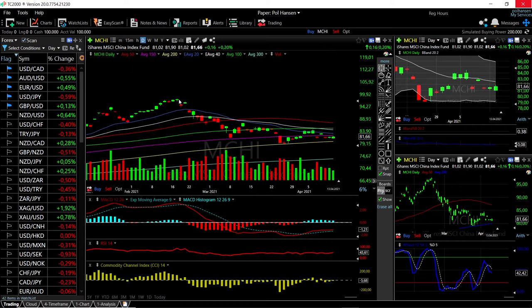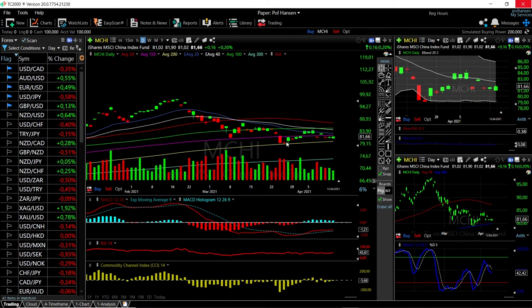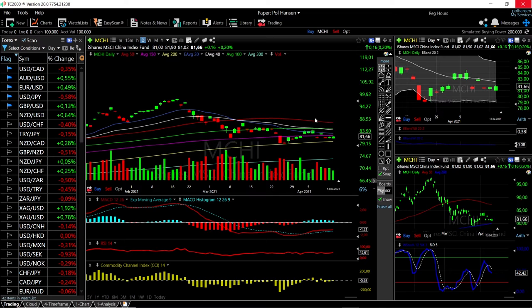MCHI has tumbled all the way down towards the 200 moving average — a drop of roughly 19 percent — and has gained give or take 3.32 percent in the last two weeks. So there's a lot of work to be done in order to get back to the previous highs. Let's look at IBB.